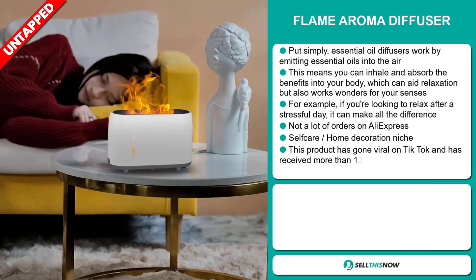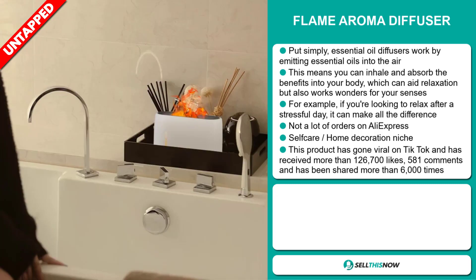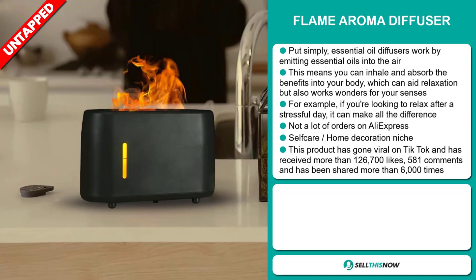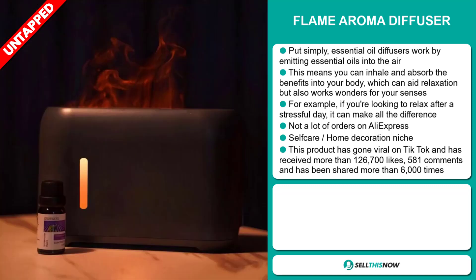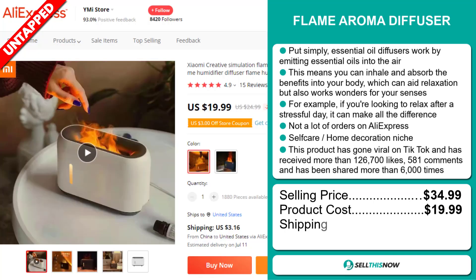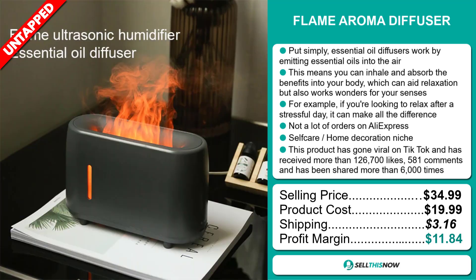We also think it has a lot of untapped potential. So far, there haven't been many orders on AliExpress, so you could definitely take advantage of this, and it falls under the self-care home decoration niche market. This product has gone viral on TikTok with more than 126,700 likes, 581 comments, and been shared more than 6,000 times. The selling price is just under $35, whereas the product cost is only $19.99. Shipping will set you back $3.16, so you're looking at a good profit margin of $11.84. Sell this now!